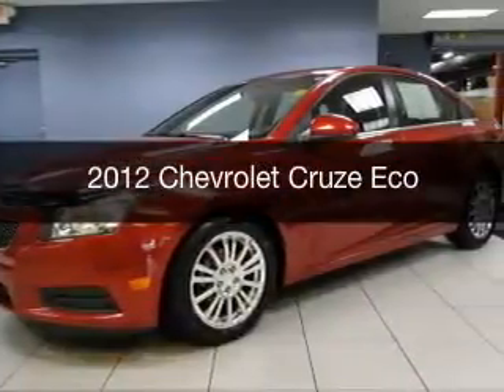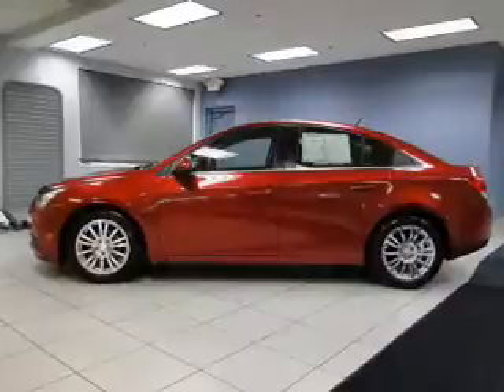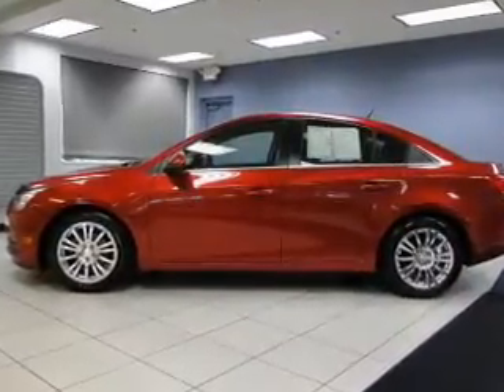This is a used 2012 Chevrolet Cruze. It's powered by a front-wheel drive engine and a manual transmission.